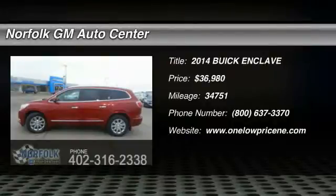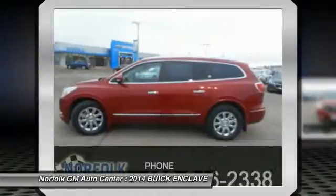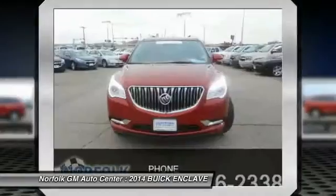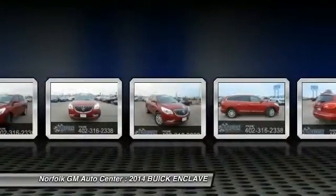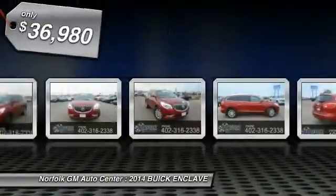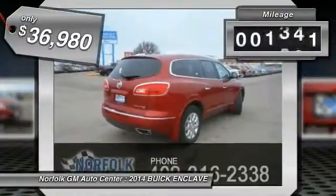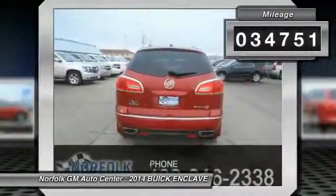2014 Enclave. The Enclave offers three rows of seats, standard, with seating for up to eight passengers. Not only is it roomy and stylish, but Buick really did its homework on this vehicle. They did not cut any corners and is priced below $40,000. This vehicle has less than 35,000 miles.